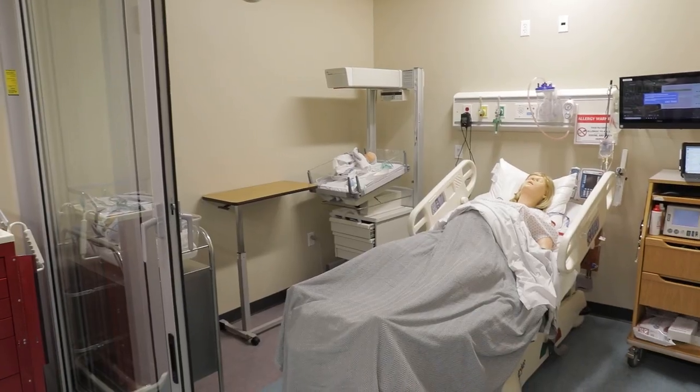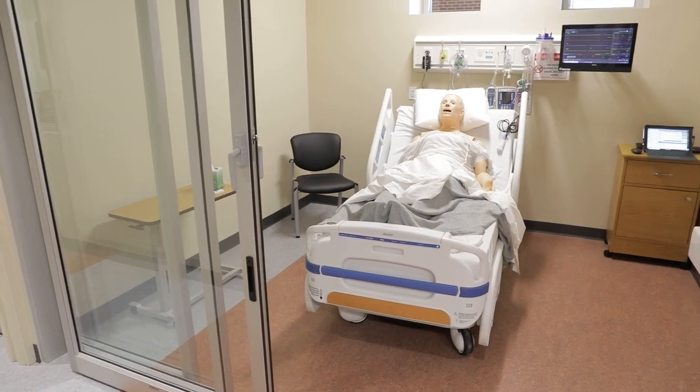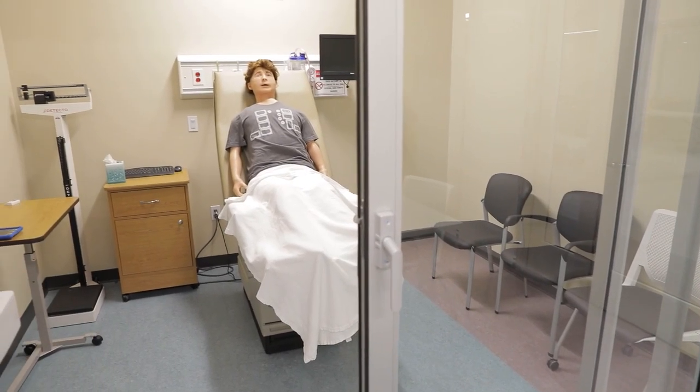I'm Amber Voak. I'm the simulation lab coordinator here. I work with the nursing students, the CNA students, the medical assisting students, and the EMT students. I have had 15 years of registered nurse experience that I get to put to use with all four of our simulation labs that we'll go through here in a minute, using each one of my experiences for the students. So let's take a walk.